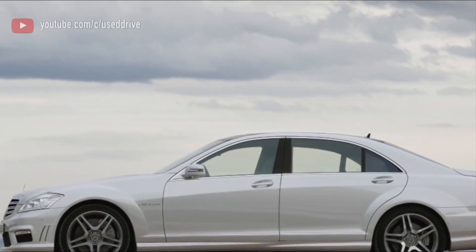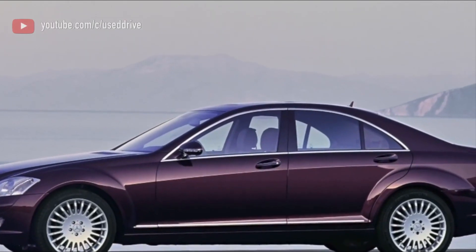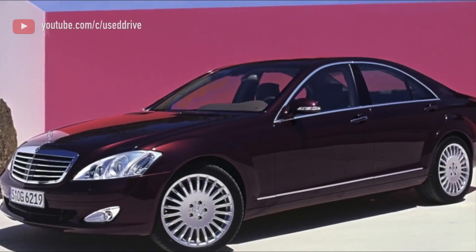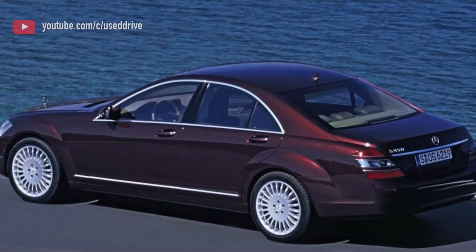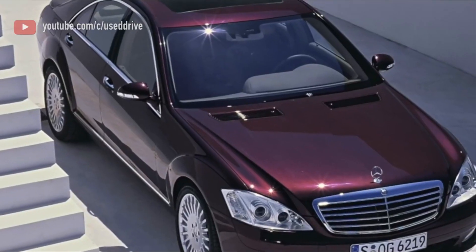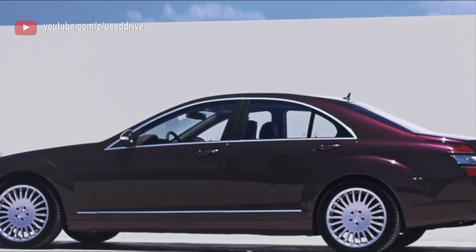The W221 definitely looks sharper and more elegant than the organic W220, especially in AMG form. It has a very stylish front bumper, aero tweaks, 5-spoke 19-inch wheels, and 4 chromed exhaust pipes, but the overall design theme still follows AMG's tradition: understated beauty.